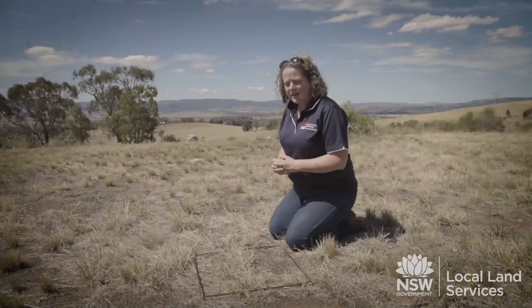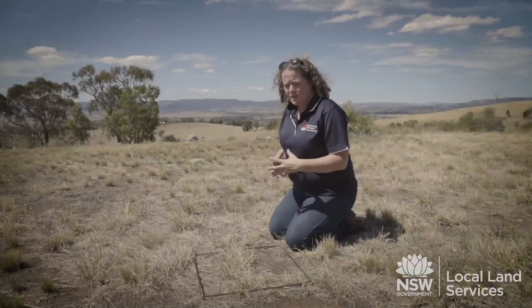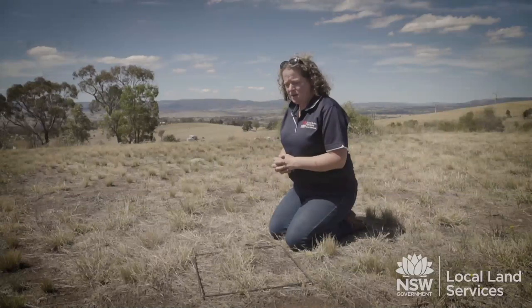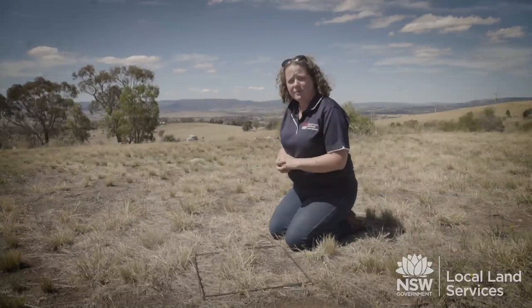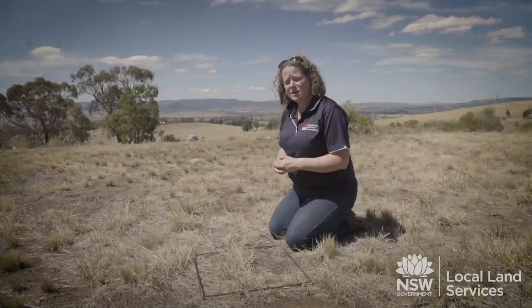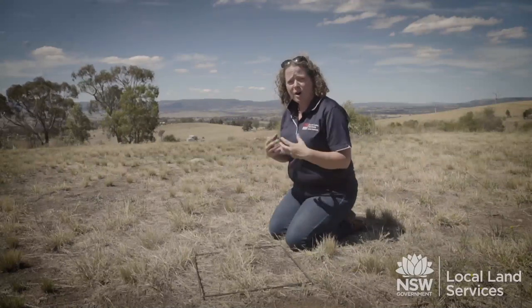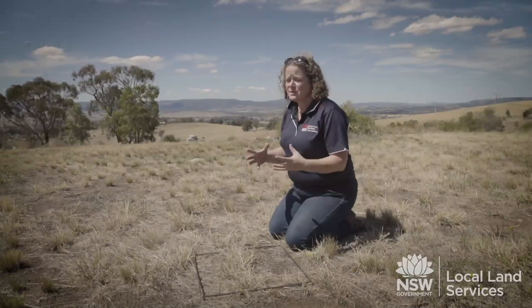Certainly going out and assessing your pastures is very important — assessing what's coming up. Hopefully we'll get a bit more follow-up rain, and for those areas that haven't had rain, we do get substantial rainfall to help things move along and get a bit of growth before the cold season and frosts are upon us.